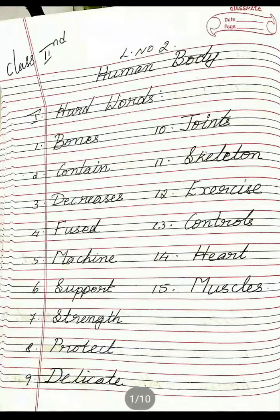Now I am going to read hard words. First one: Bones, B-O-N-E-S, Bones. Second one: Contain, C-O-N-T-A-I-N, Contain. Third one: Decreases, D-E-C-R-E-A-S-E-S, Decreases.